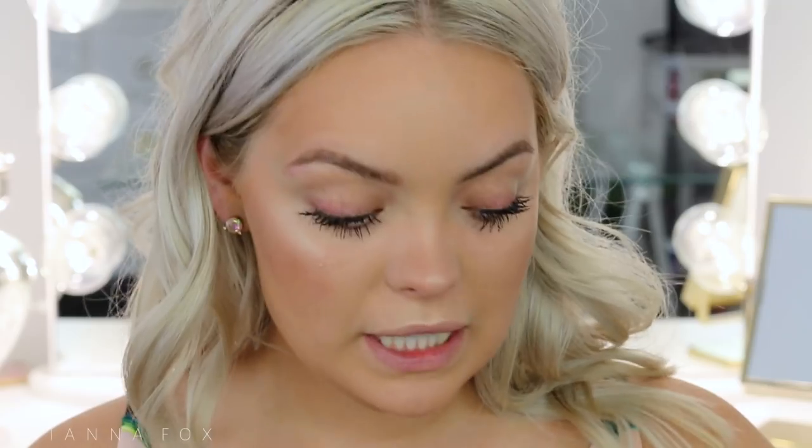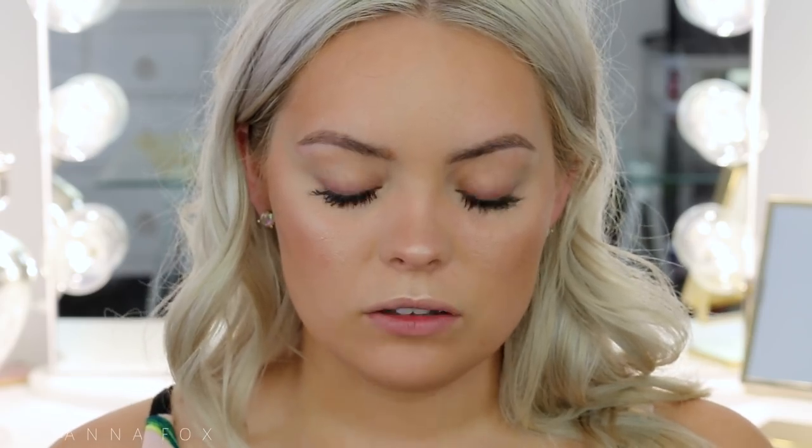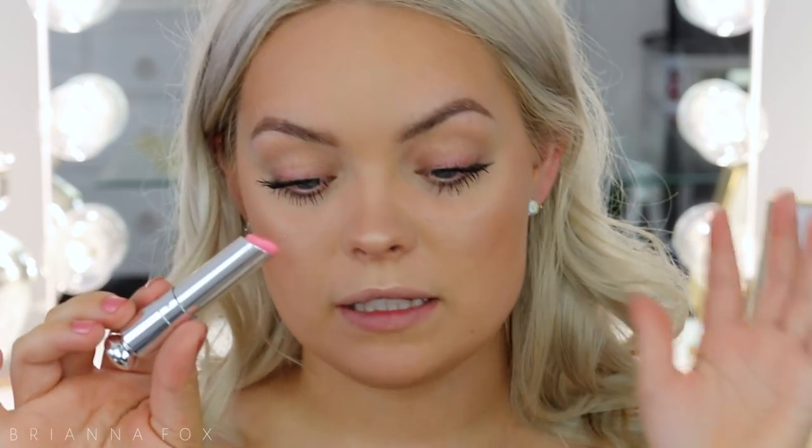For my lips I'm going in with the Dior Lip Glow. I just like wearing chapstick day to day and this is basically what it is — it looks pink in the bottle but ends up mixing with your natural lip color. It looks a little bit different on everyone; for me it turns a brighter pink, but it's very moisturizing and hydrating with a little bit of a minty feel.